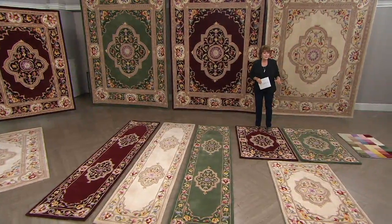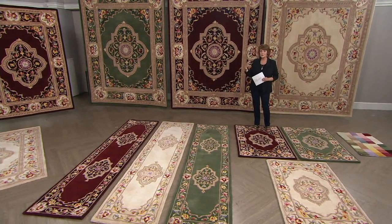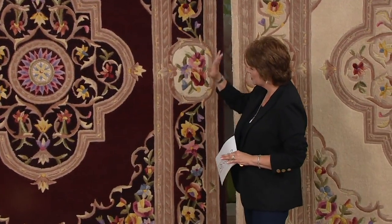Here at QVC, which is exclusive to QVC — you can't find them anywhere else. Without a doubt, one of the most popular designs has always been that idea of a medallion. So that's what we wanted to bring you with this QVC2 big deal. We wanted to give you the opportunity to get this gorgeous medallion.